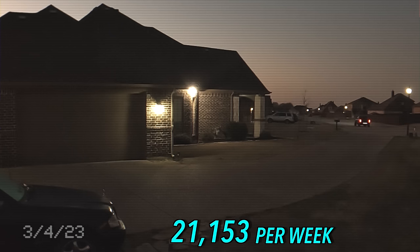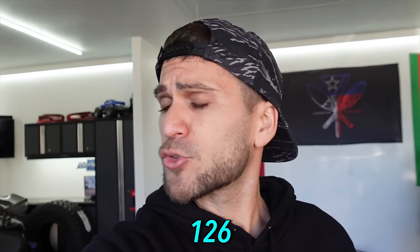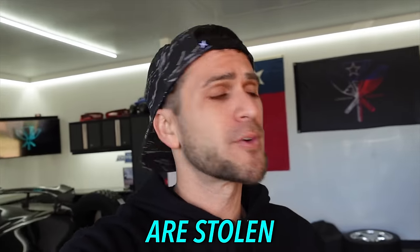21,153 per week, about 3,021 per day, coming out to about 126 vehicles every single hour are stolen from hardworking, law-abiding citizens across the United States. 126 every single hour, and unfortunately the rate at which technology continues to advance is just making stealing these vehicles easier and easier.